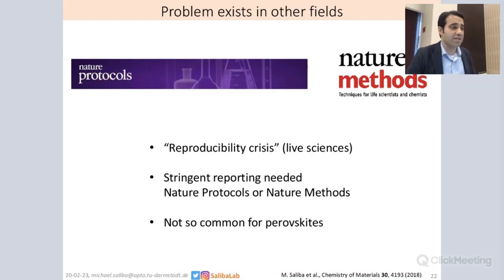This problem also exists in other fields. There are journals called Nature Protocols or Nature Methods, mainly in the life sciences, that often suffer from a reproducibility crisis. In these journals only the how-to is being reported, and there's a stringent reporting needed. That's why these journals exist — because it's very difficult for life experiments, like bacterial cultures, to reproduce results. So having a manual is not optional in those fields; it's a very important thing to get credibility. There's already a discourse in a different research community which maps a lot of what we are trying to achieve here.